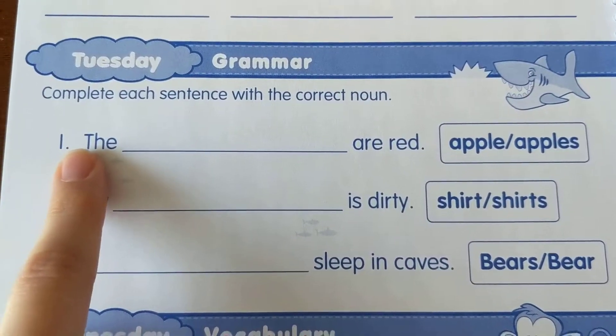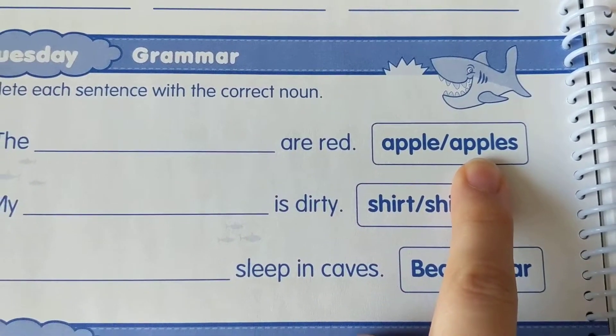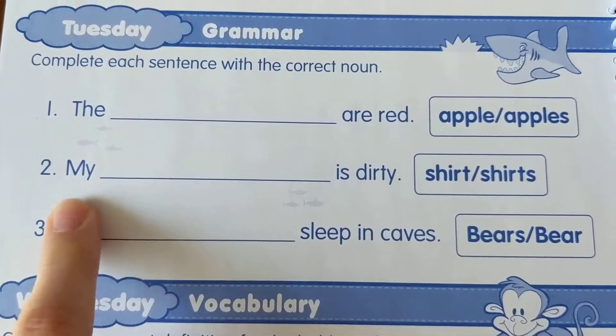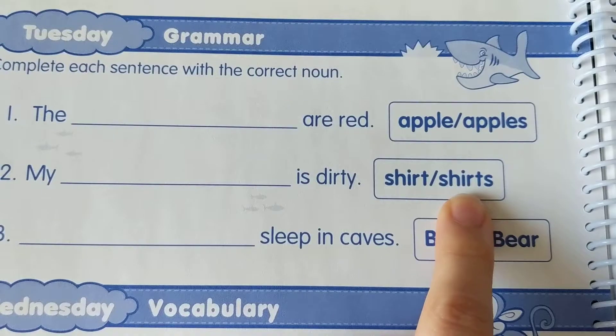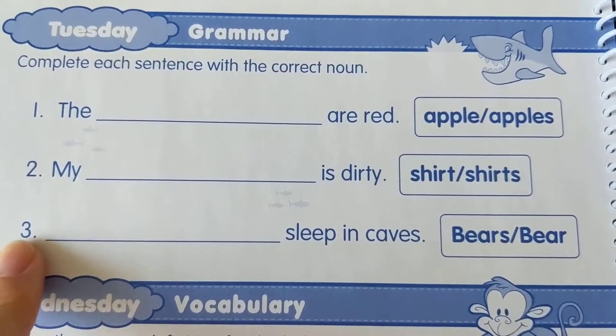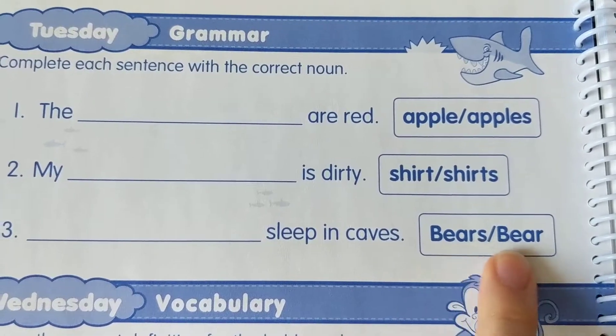The first one says: the blank are red. Your choices are apple or apples. Number two: my blank is dirty. Your choice is shirt or shirts. Number three: blank sleep in caves. Bears or bear?